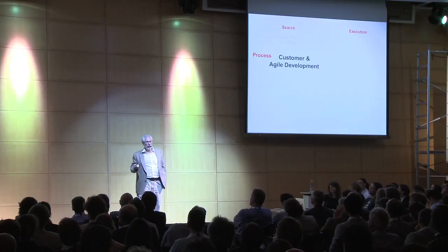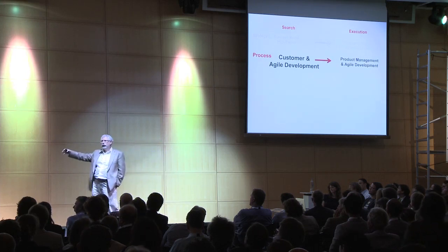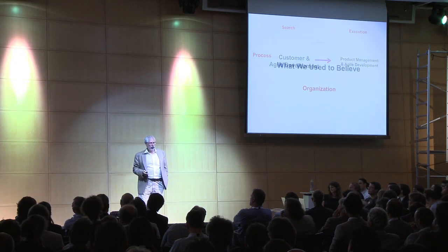What we need to do is rapidly iterate and test with something called customer and agile development. And then, when we find the truth, we get to hire product managers and manage this as a large company.